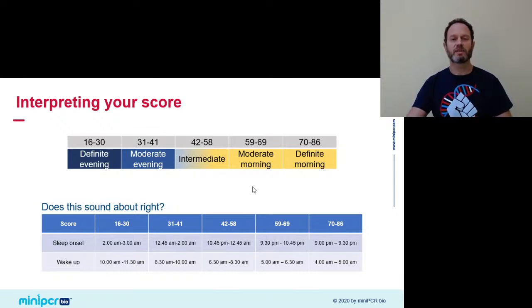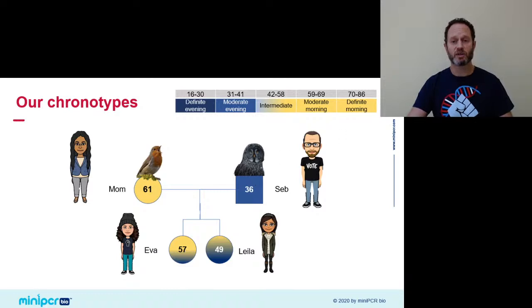Here's what the Sleep Lab questionnaire revealed for the Kraves household. For mom and dad, it confirmed what we already knew. Mom got a score of 61, placing her in the morning category — very much true based on what I know about her. I, on the other hand, got a really low score, putting me in the moderate evening category — which did not surprise me. The results for the kids were a bit surprising: both Leila and Eva got intermediate results, though Eva skewed more towards the morning and Leila scored closer to dad.